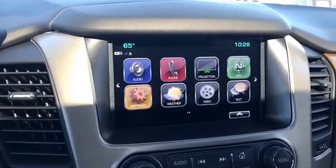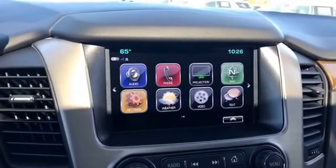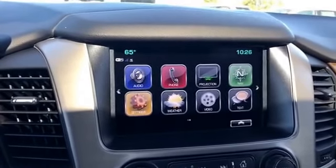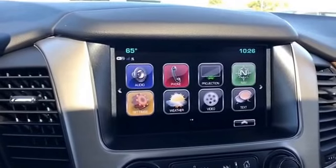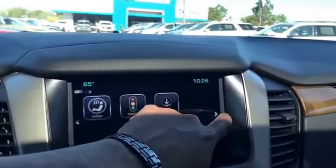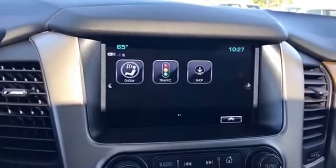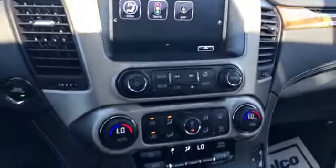Projection is something new — it started in 2016. What that means is you can basically project some applications from your cell phone onto the screen. So for instance, if this car didn't have navigation, you could use Google Maps from your cell phone. It's also going to have weather, video, text, and traffic alerts. There's also Shop, which lets you download applications to use on your vehicle.